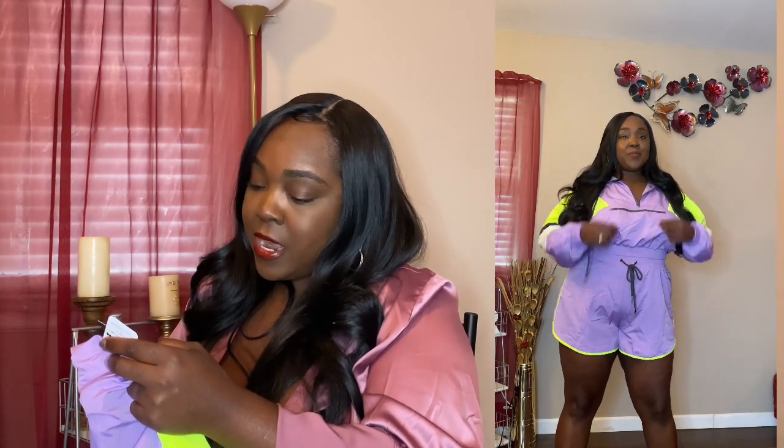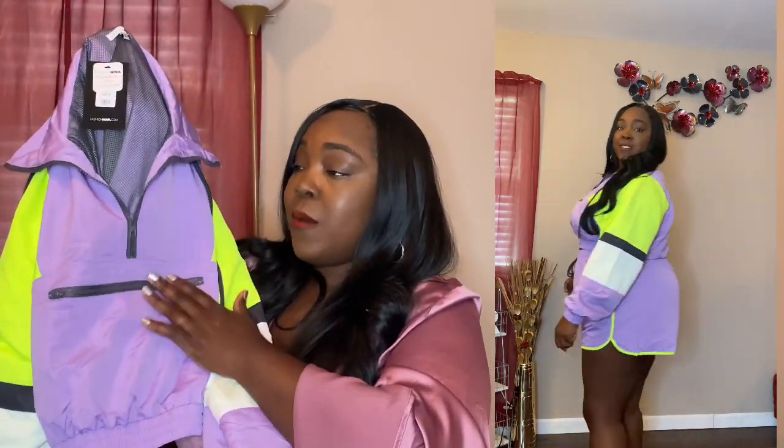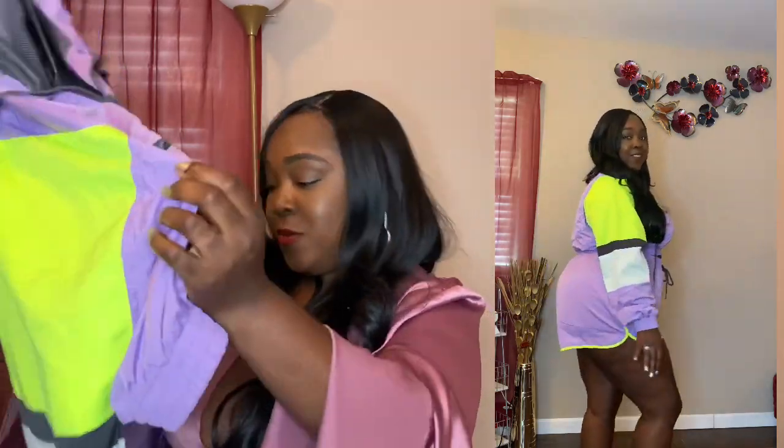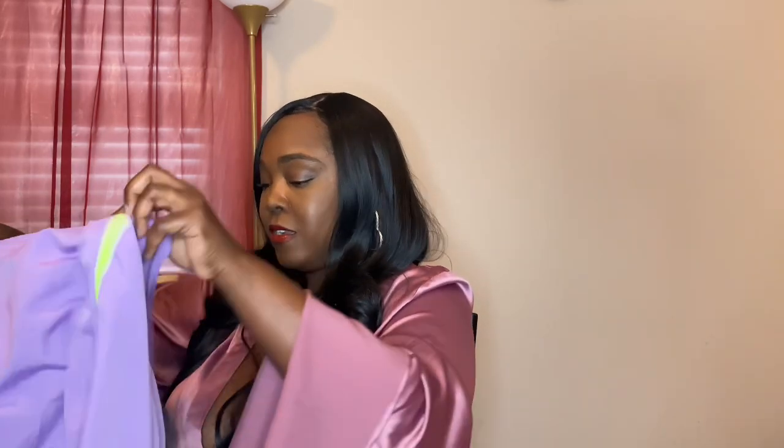Next, I've been eyeing this set for a while — I wasn't sure how it would fit on me. This is the Making a Statement Lounge Set in a size 1X. They have it in so many colors and you know I love lavenders and purples — and they added a little lime green, which is super cute. This is something I can work out in because I'm trying to get my PCOS under control. These are the shorts — they have a mesh lining inside. This doesn't have much give, but I got my 1X and it worked out fine.